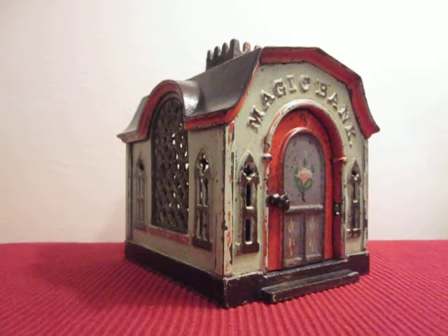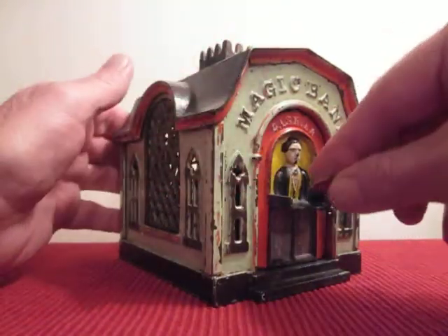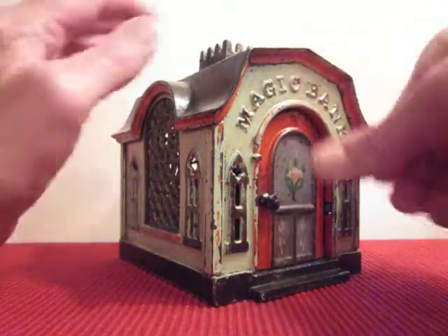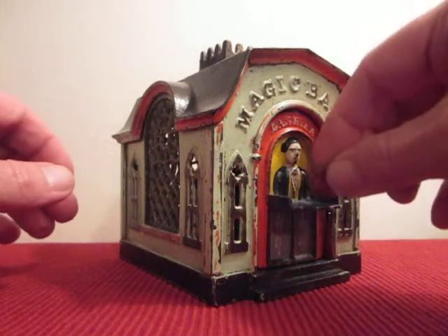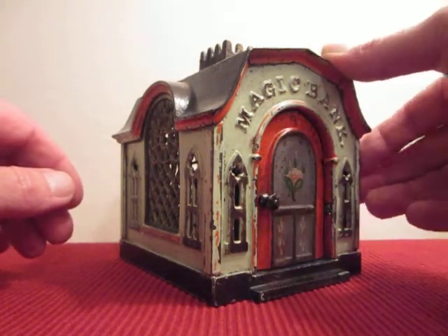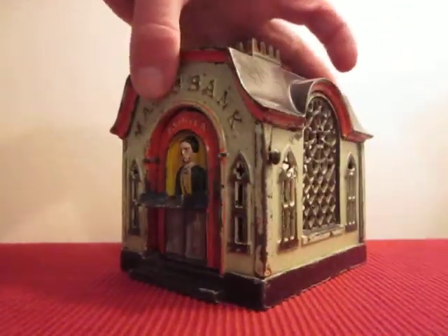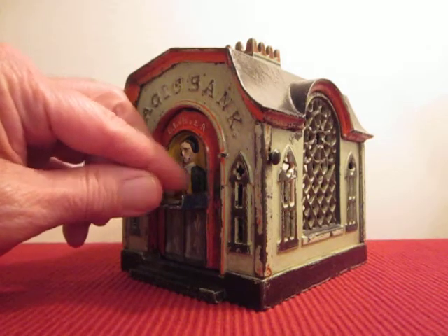It's one of the building banks and it was patented on August 5, 1873. Simple mechanism, but effective.